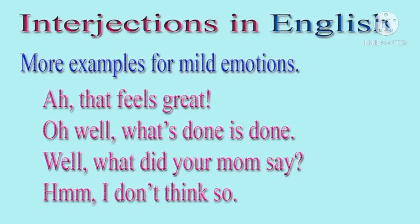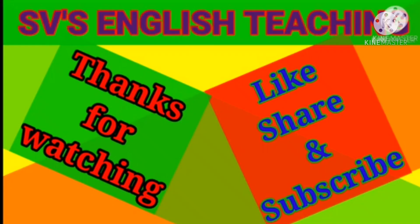In this way, we learnt about interjections and we saw a lot of examples of how interjections could be used.